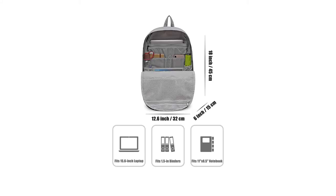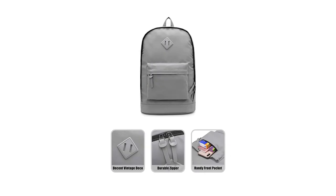It has one large main compartment that is quite roomy compared to many other college backpacks. It fits 26 liters all up. There is also a handy front pocket where you can throw all your small stuff. You get two side pockets for your water bottle or umbrella in case it's going to rain.